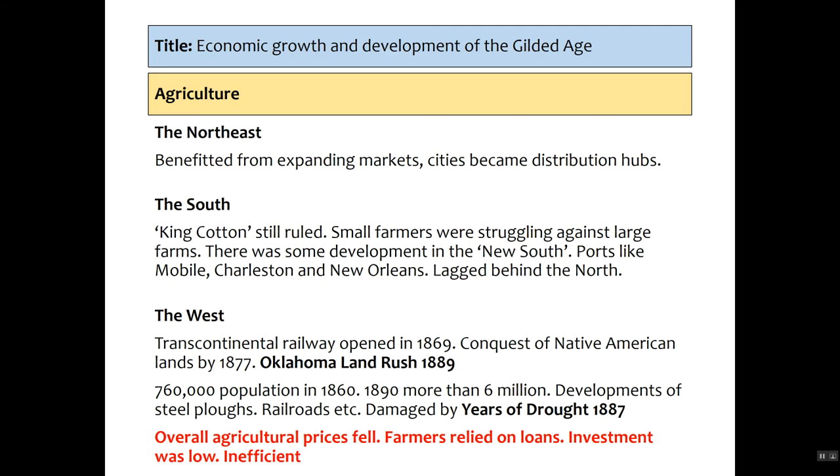The North East in farming benefited from expanding markets — cities became distribution hubs but they're not the biggest agricultural centre. In the South, King Cotton still ruled, meaning those rich farmers benefited from cotton, though there was also growth of tobacco and other products. Small farmers are really struggling against large farms; it's very hard to make a profit as a small farmer and you may even go back into debt working for somebody else. There is some development in the New South — ports like Mobile, Charleston, New Orleans — but it lags very far behind the North. The West is really the growth area for agriculture.